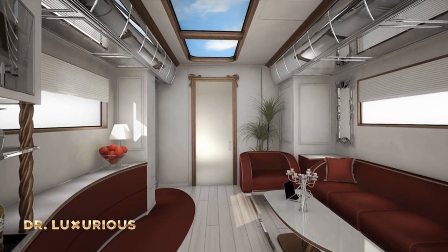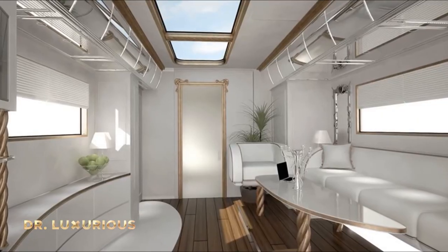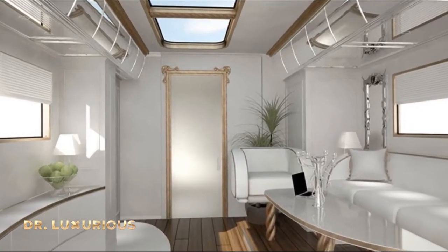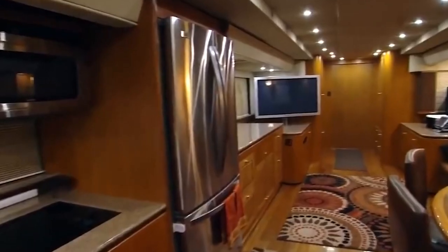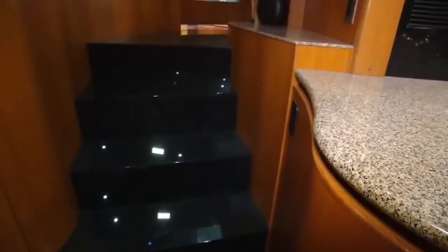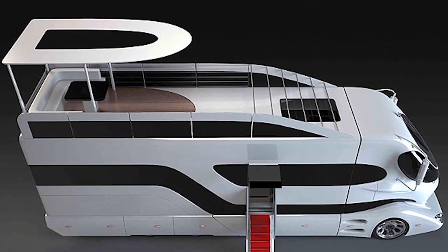When we peek inside, we see a tastefully decorated living space that spans two levels and features top-notch materials and finishes, such as accents made of marble, wood, and leather. A fully furnished kitchen, a roomy living space, a luxurious bathroom, and an opulent master bedroom for incredible relaxation are among the highlights.